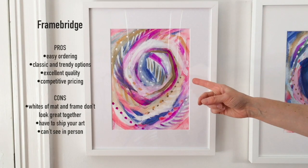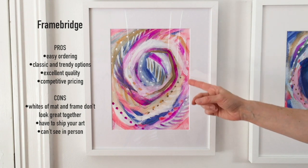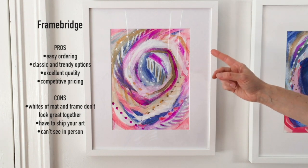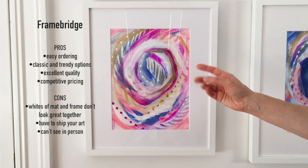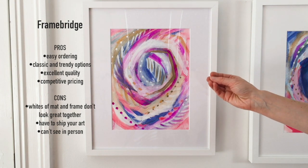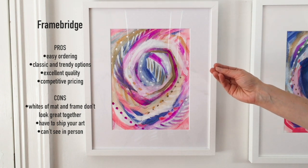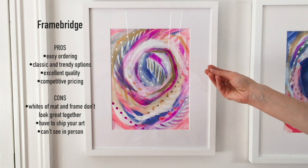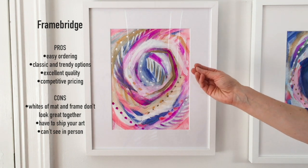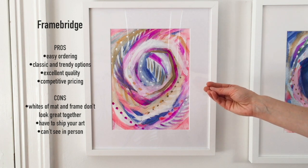This is the piece from Framebridge. This was also a really wonderful and easy framing experience. I felt so comfortable when they sent the box that the artwork goes into - it was such a great thick box and I felt so comfortable actually putting my original artwork in there and knowing it wasn't going to get bent or damaged in the transport process.